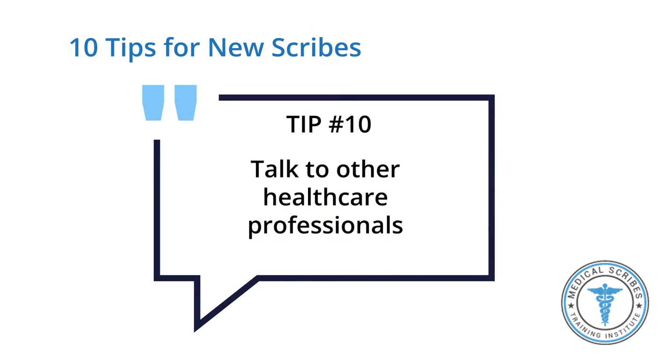Tip number ten: talk to other healthcare professionals. You don't have to only talk to your doctor or feel shy and put in a corner. You can talk to anyone working in the healthcare field, as long as they don't seem really busy and overwhelmed. If you get the chance to say hello and introduce yourself, you can create a bond and tell over time if someone has time to talk or is just too busy.